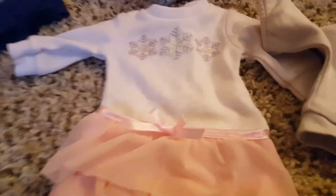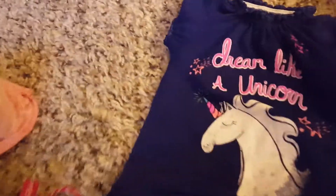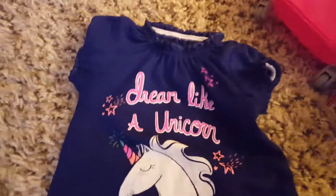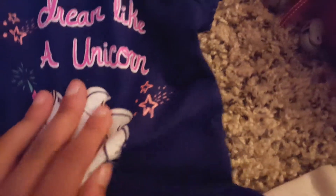I'm bringing this sweatshirt with this tank top and then these black pants because I don't really have a lot of warm things. I'm also bringing this long sleeve shirt that has snowflakes on it with this pink skirt. Then we have these pajamas and Leah's slippers. We have a heater and we're in the cabin we're going to be staying in, so we don't really need warm pajamas.